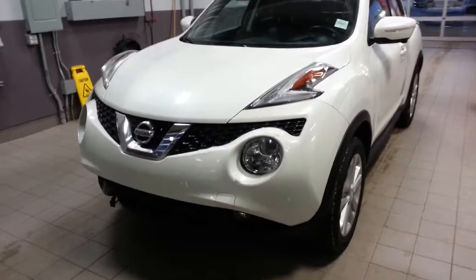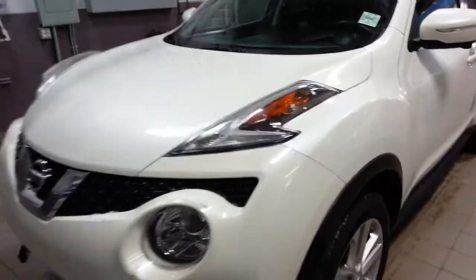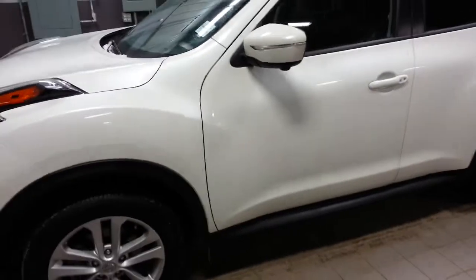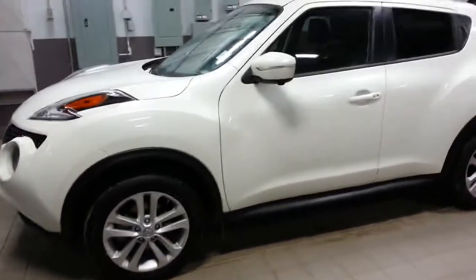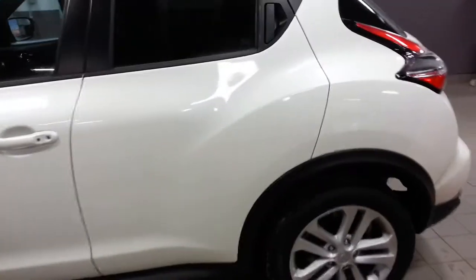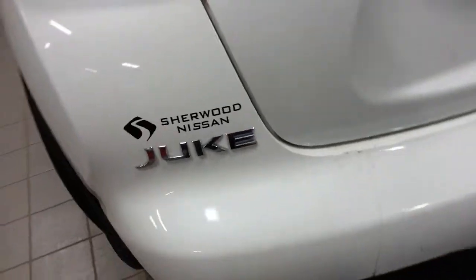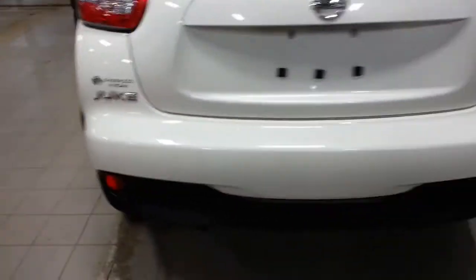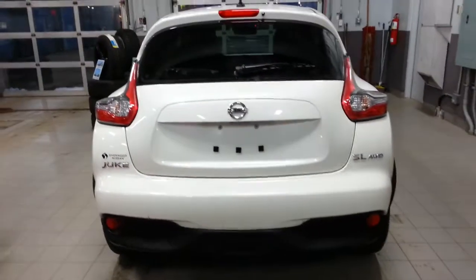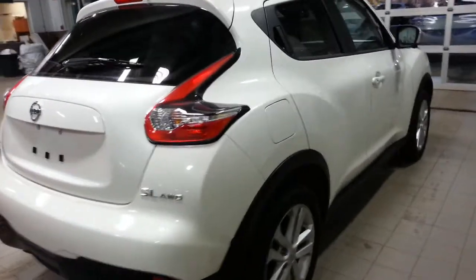Hi, it's Ron here at Sherwood Nissan and this is the 2016 Juke that we just got in. It's in really fantastic condition all around — it's practically brand new. SL all-wheel drive, so it is a fully loaded crossover.